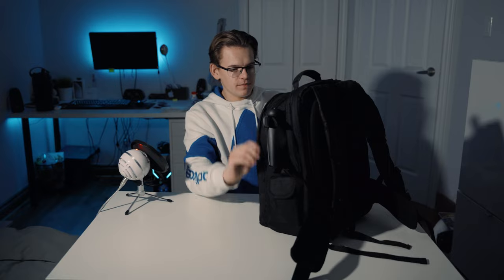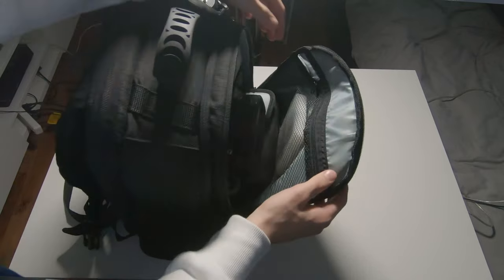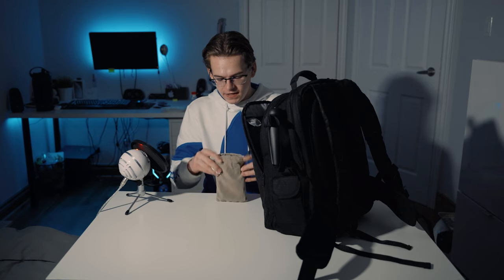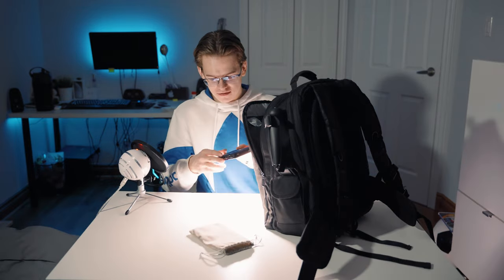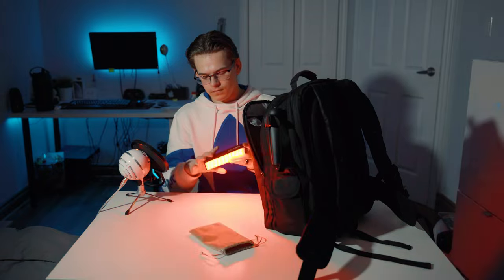Moving to the next compartment of the bag — when we zip open this little pouch, this is the newest thing to my kit: a mini RGB video light. It is the EVC G2. I only got this thing like two days ago, so I haven't really played around with it yet. It is super bright and has the full RGB spectrum, as you can see — plus some cool little effects. I'm now being lit by the EVC light.